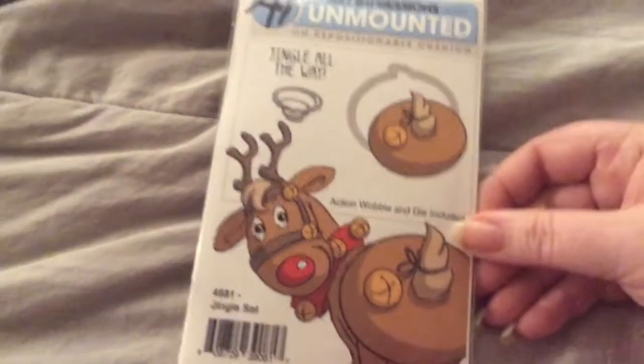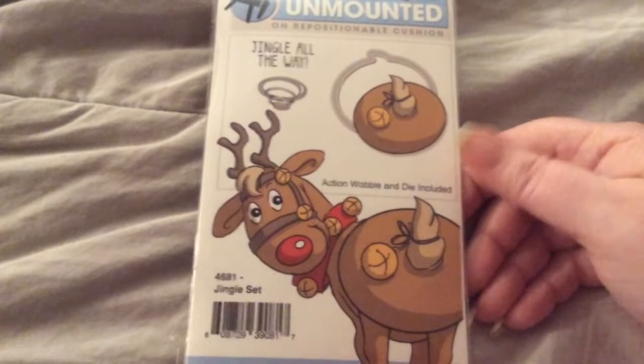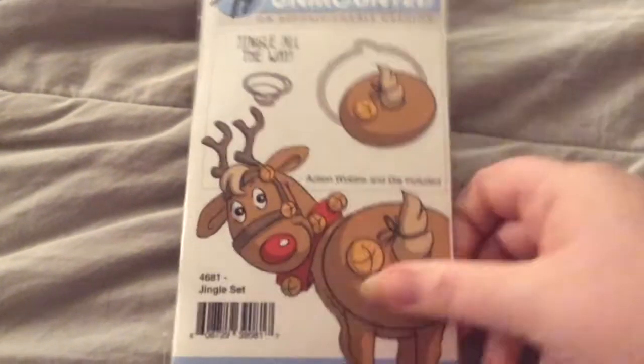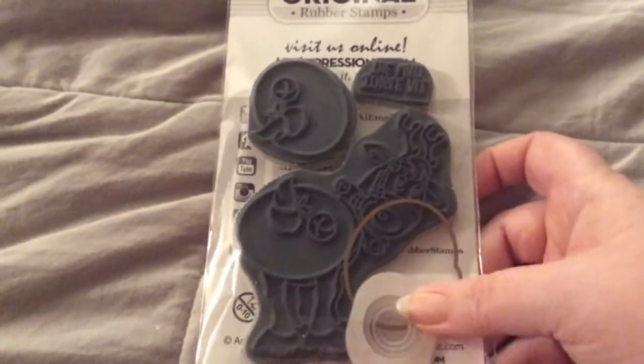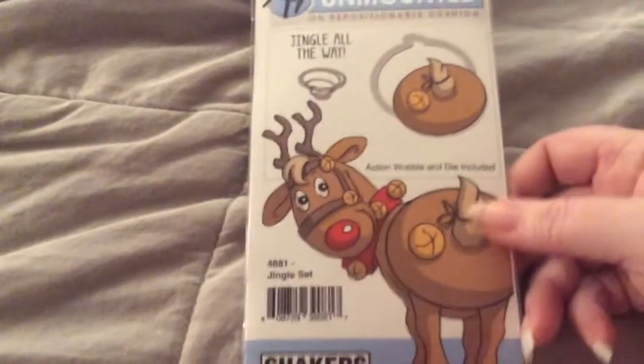Next, I got Art Impressions Jingle Set Reindeer for $5.06, and it comes with the stamp set, the sentiment — Jingle All the Way — and the die, and then one weevil, so a little shaker element. That is an excellent price for this.